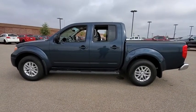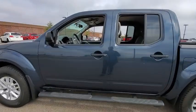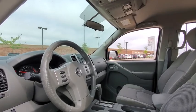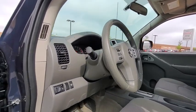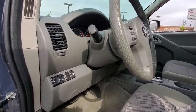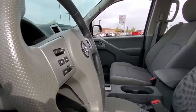Here are some of this vehicle's great options: traction control, stability control, Bluetooth, automatic transmission, cruise control, remote power door locks, power windows, tachometer, speed proportional power steering, tilt steering wheel, power mirrors, and privacy glass.